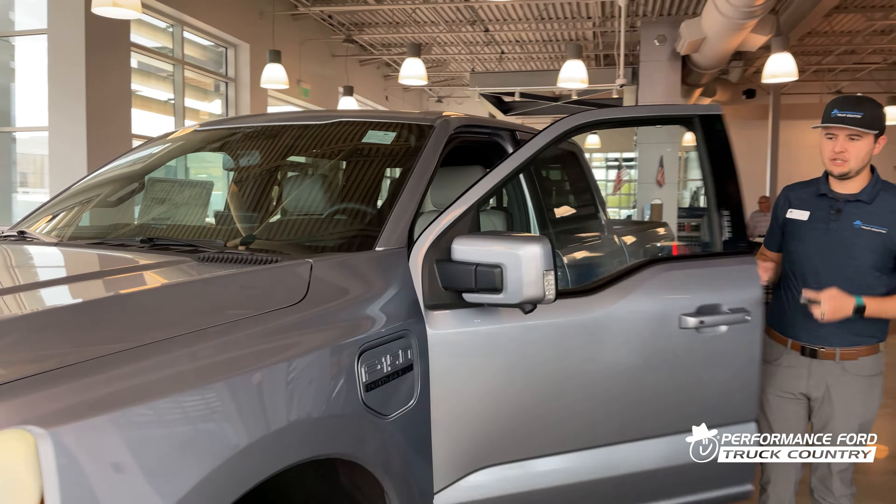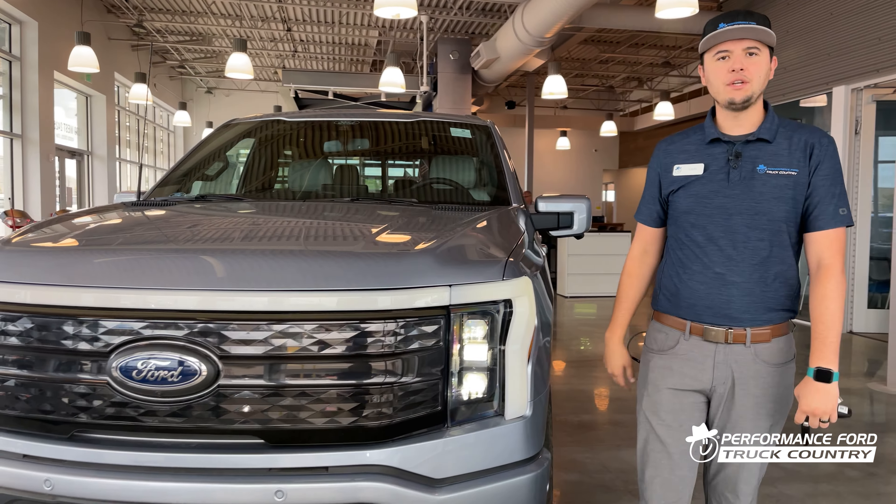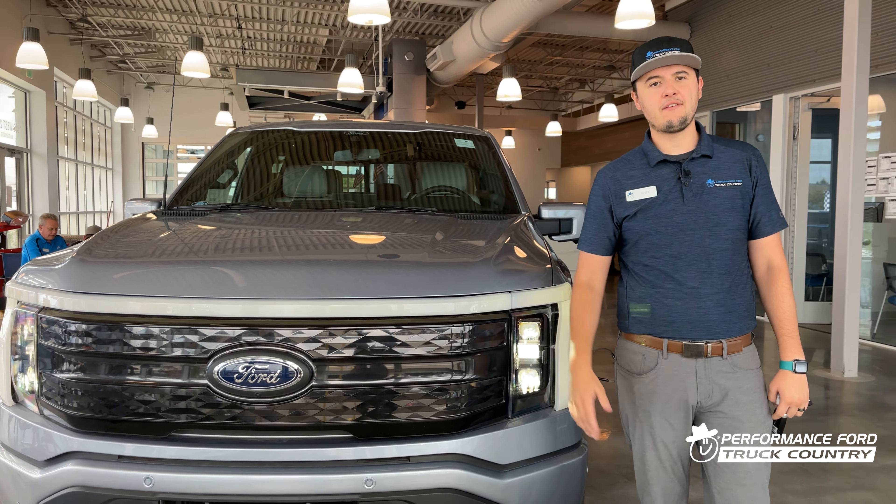Once again, this has been the 2022 F-150 Lightning Platinum. Thanks again for joining me. If you have any questions or would like to test drive a Lightning, please give us a call. Thanks.